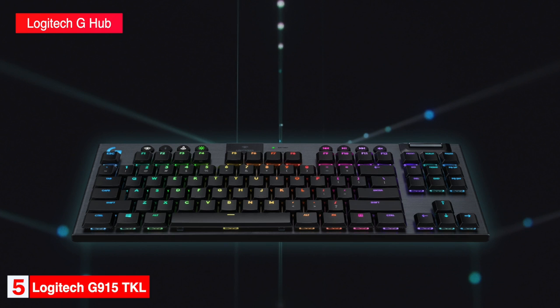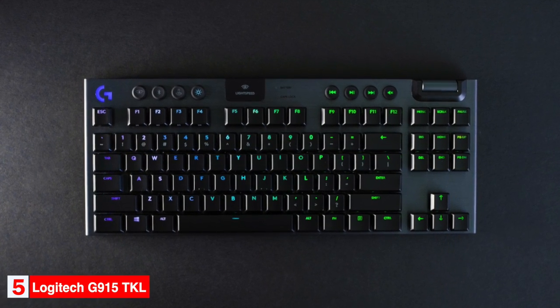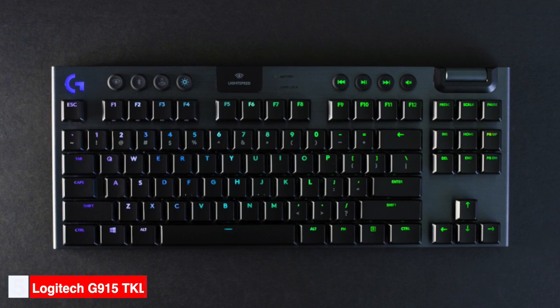Logitech's G-Hub software can be used to program the keyboard. LightSync RGB customizations are also available within the software. If desk space is at a premium and a small form factor appeals to you, the Logitech G915 TKL is a fine option.